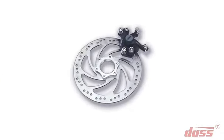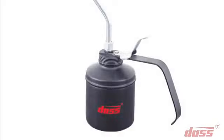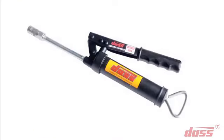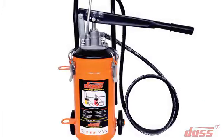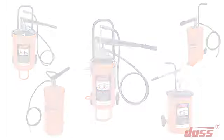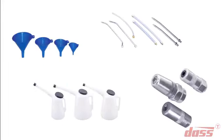We look forward to bringing disc brakes and high-end bicycle parts into our product list. Our range of lubrication equipment includes oil cans, grease guns, bucket grease guns, rotary pumps, and all the related accessories.